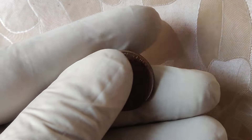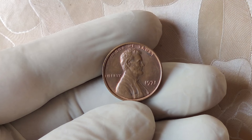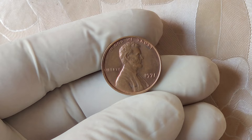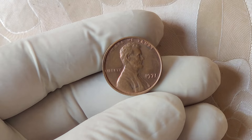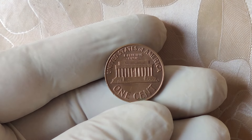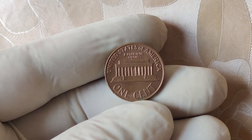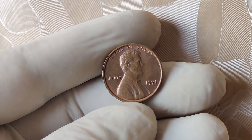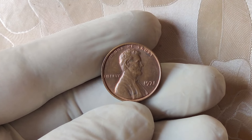Price trends for the 1971 no mint mark penny have shown dramatic increases over the years. Initially, the coin was valued modestly, but as more collectors and investors became aware of its rarity, the price surged. Auction houses and private sales have seen these coins reach record-breaking figures. It's important to note that not every 1971 penny without a mint mark is valuable — authenticating these coins requires a thorough examination by experts. If you believe you might have one, it's best to consult with a professional coin grader.